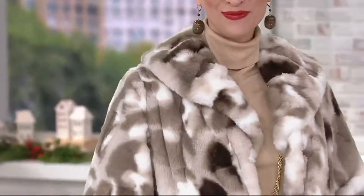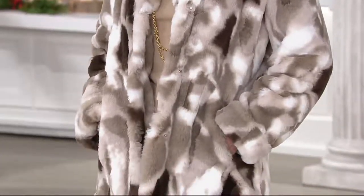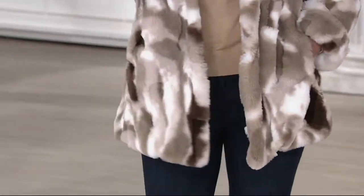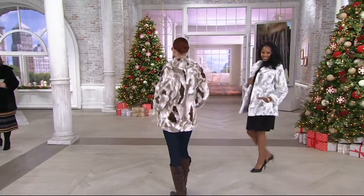This is the last item we're going to talk about on the show, and Dennis is uber passionate about this. It's item 299670, our sculpted faux fur shawl collar coat, $163.68, six payments of easy pay. We have it available in the ivory gray.